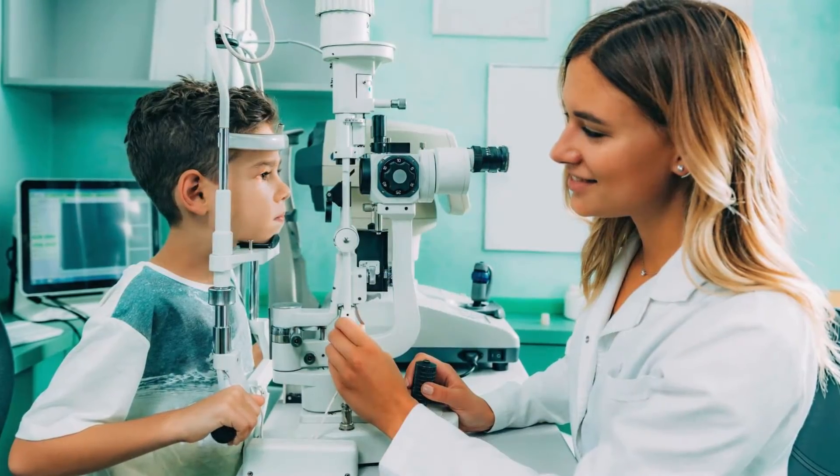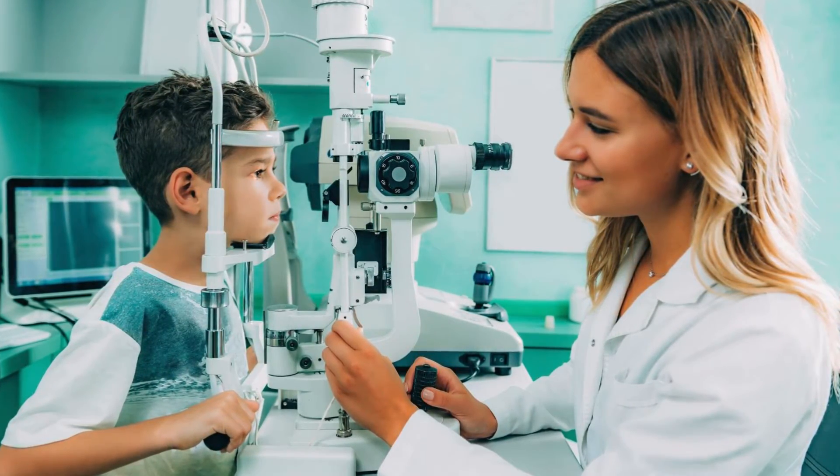In children, they often don't notice any symptoms because they know no difference — their vision is their vision — and they're not really aware that they're not seeing things clearly in the distance. That's why a regular eye examination is the place to pick that up.